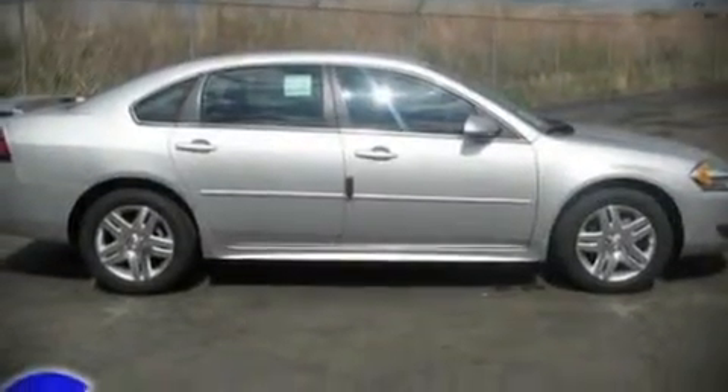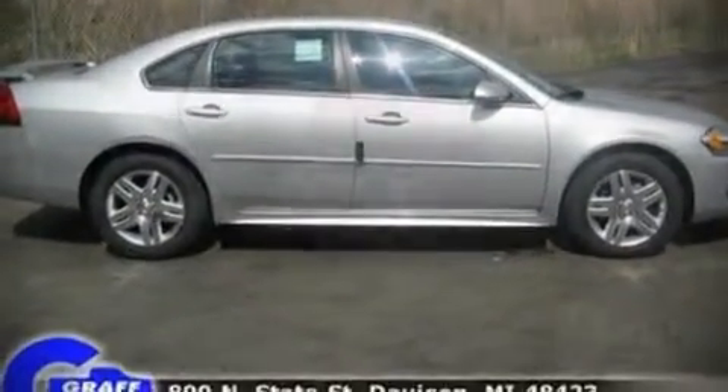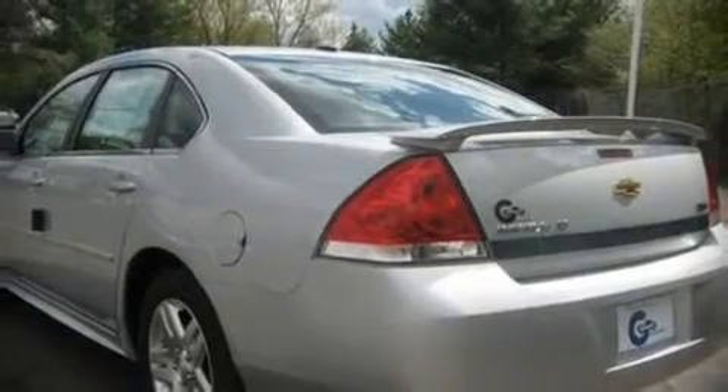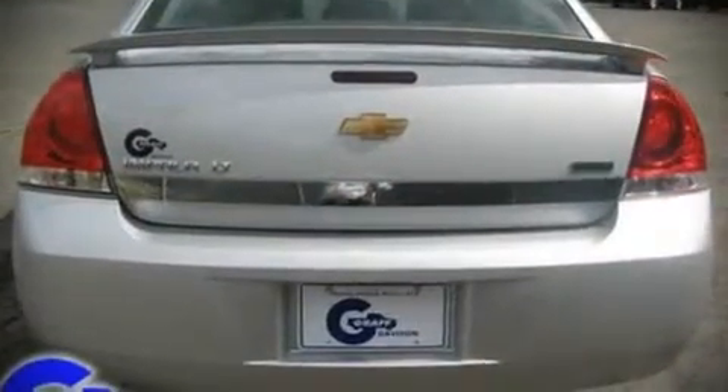Premium leather seats provide maximum comfort, wrapping drivers and passengers in a shroud of luxury. Enjoy your favorite music via the stereo system, which includes a CD player with AM-FM radio, steering wheel-mounted audio controls, and eight speakers, enhancing the audio experience throughout the interior.